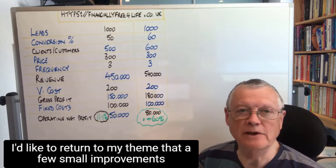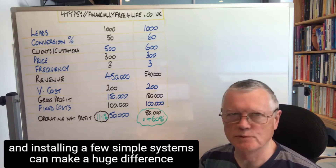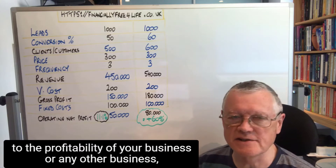Hello. I'd like to return to my theme that a few small improvements and installing a few simple systems can make a huge difference to the profitability of your business, or any other business actually.